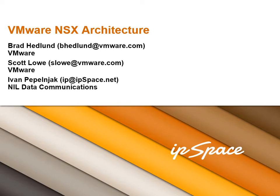Welcome to the VMware NSX Architecture Webinar, where we'll discuss the architectural and technical aspects of the new VMware product. I'm really glad to have with me two gurus: Brad Headland from VMware and Scott Lau from VMware. Let's start with Brad.